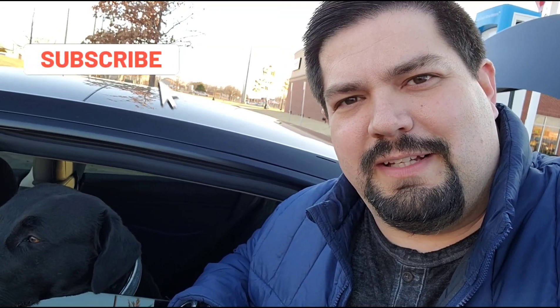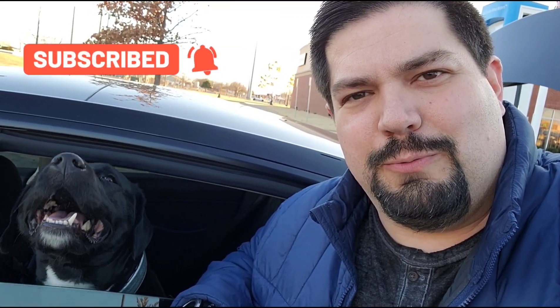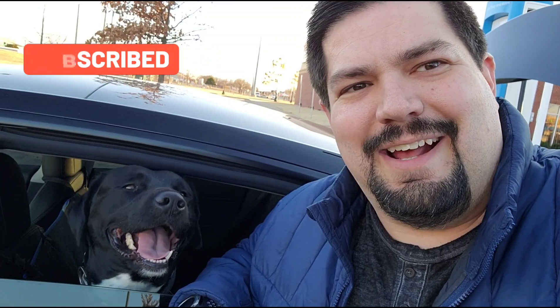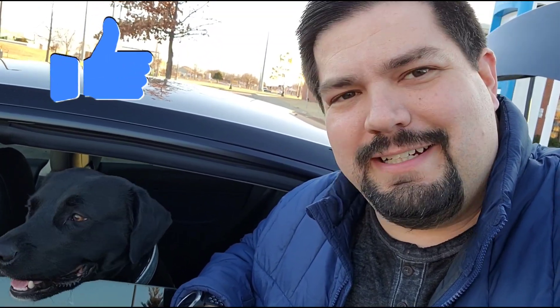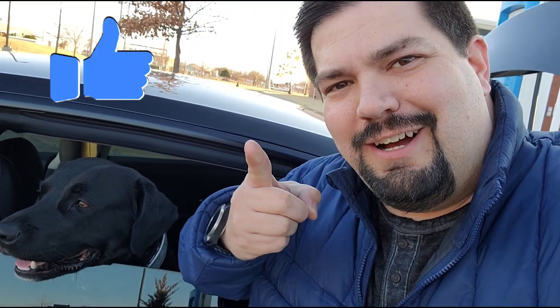Thanks again for watching this episode. I'm going to spend a few more minutes here with the laptop doing some computer work, and then head back to home base. It's kind of cold out here and I'm ready for dinner. Y'all have a good one. Thank you.